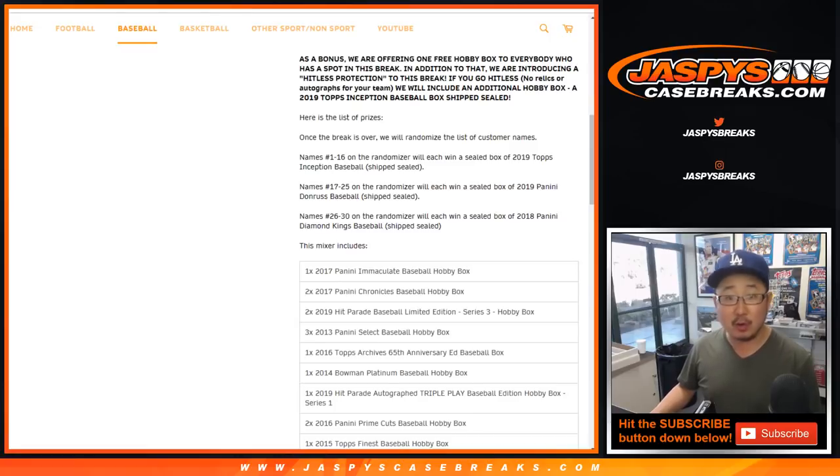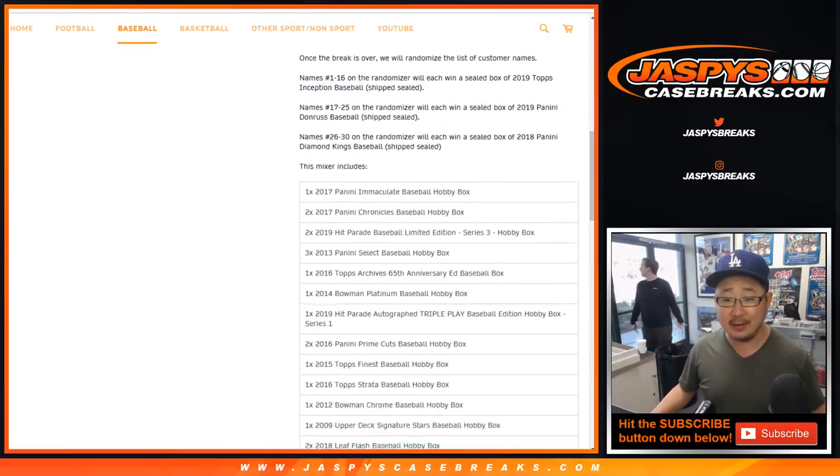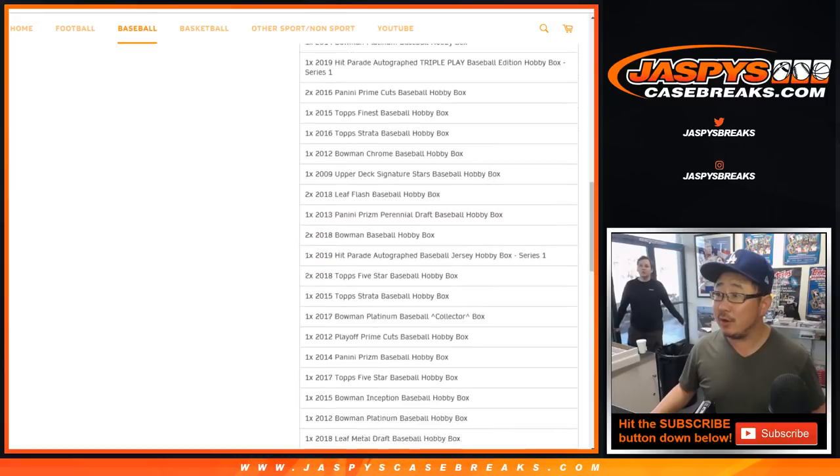Also, when the break is over, we're going to randomize all the names. Names 1 through 16 will get a sealed box of 2019 Inception Baseball. 17 through 25 will get a sealed box of 2019 Panini Diamond Kings Baseball. 26 through 30 will get a sealed box of 2018 Panini Diamond Kings Baseball. So you are guaranteed that box just for getting in, and here are all the boxes right here.